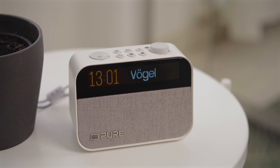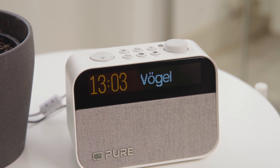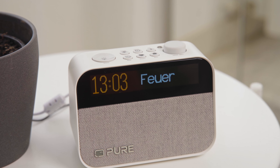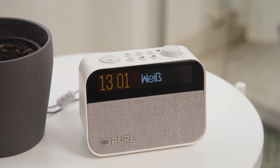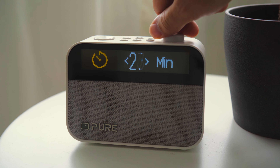Another cool feature that I have only used through a mobile app so far is the white noise function, which you can access directly here via the sounds button. Various sounds are fully integrated, from environmental sounds like subway, coffee, bird chirping, wind rustling, crackling fire and more. From ambient sounds to white noise frequencies, there is truly a lot here that you can listen to in the evening to help you relax, with an adjustable sleep timer, or set as an alarm in the morning.